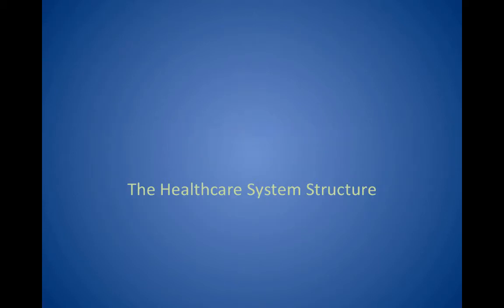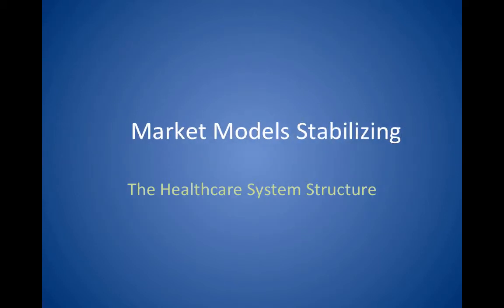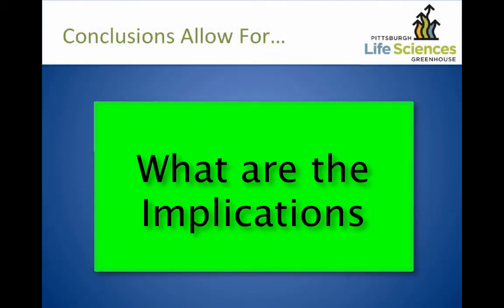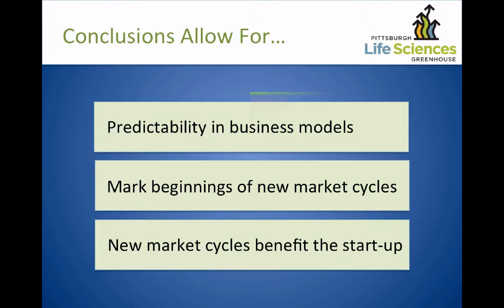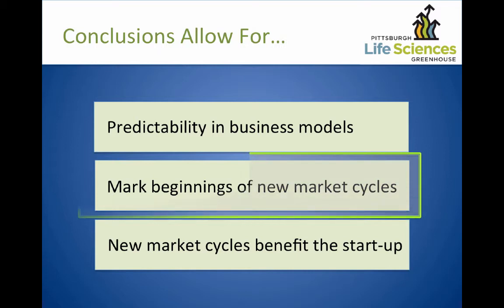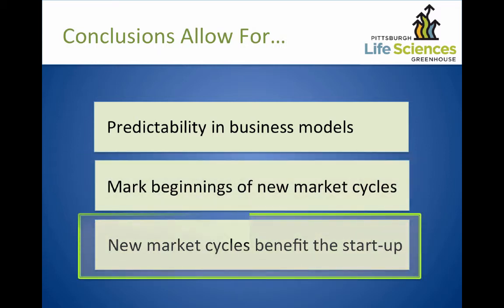As reform is completing, its implications are simply that market models are stabilizing. The implications on us are the following conclusions: we're starting to have predictability in our business models. This marks the beginning of new market cycles, and of course, new market cycles are to the benefit of startup companies.